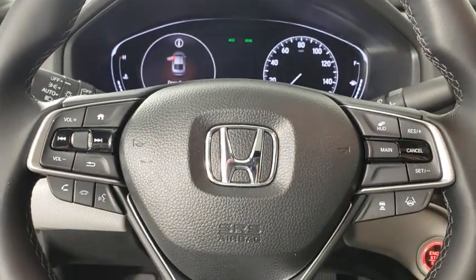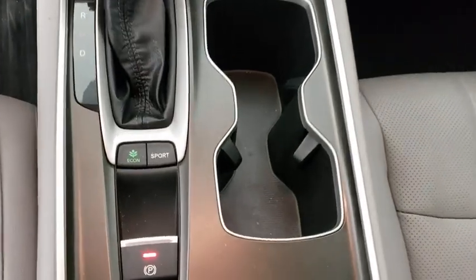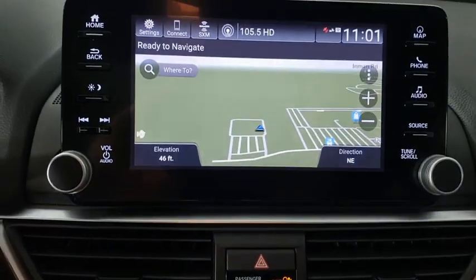Active suspension system, electronic stability control, compass, heated front seat, rear window defroster, fog lights, security system, trip computer, power windows, brake assist, panic alarm.